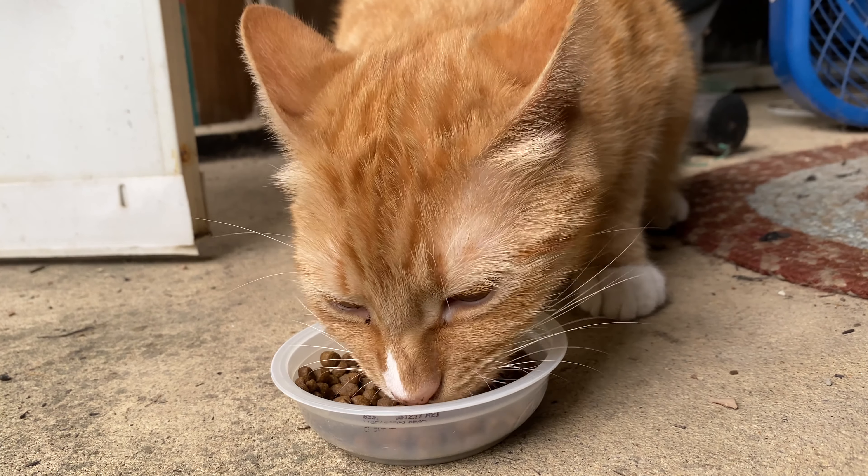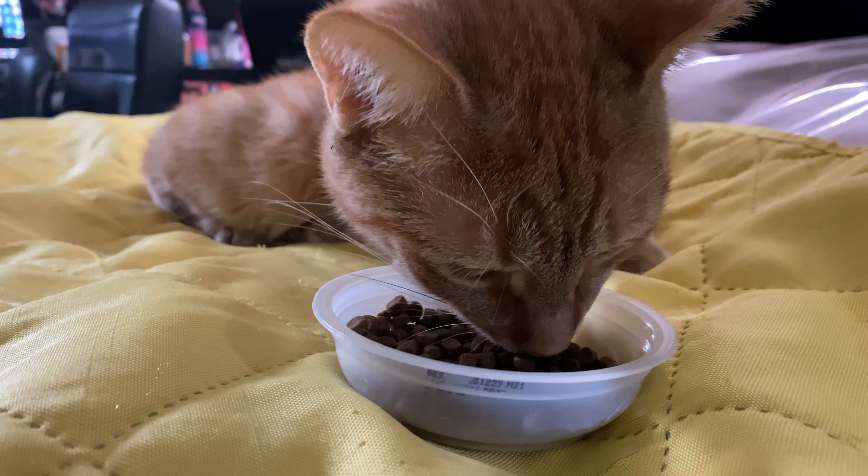He's very picky with his food, so I'm actually glad that he likes it.